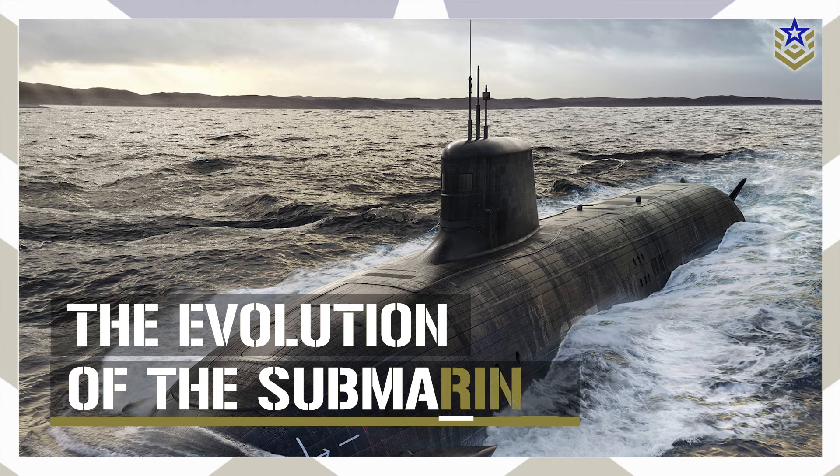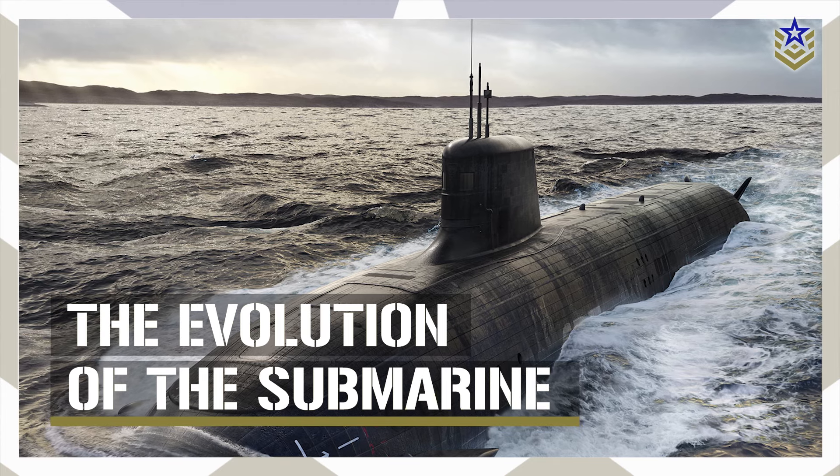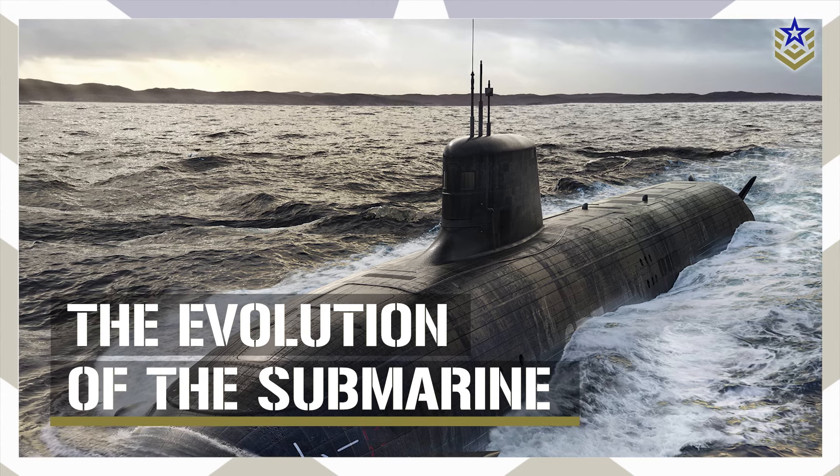In today's video, we'll explore the history and advancements of military submarines. Let's dive in.